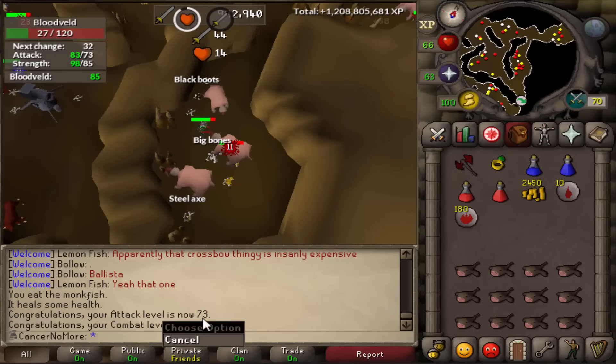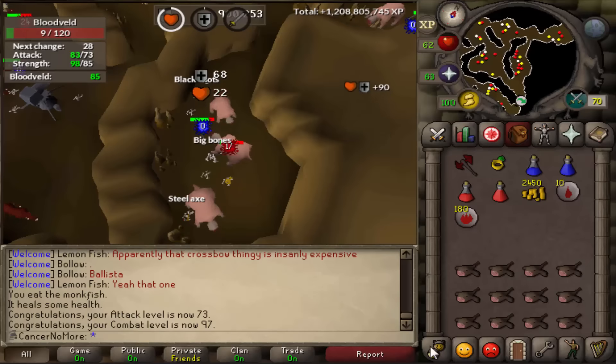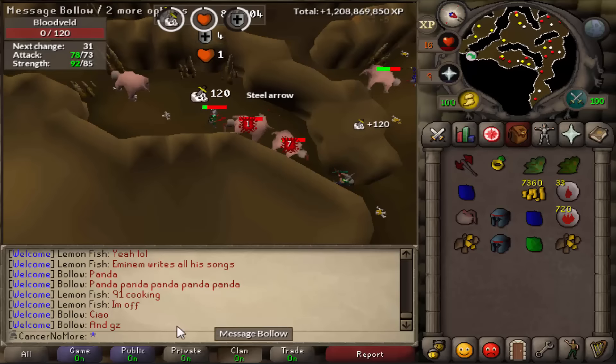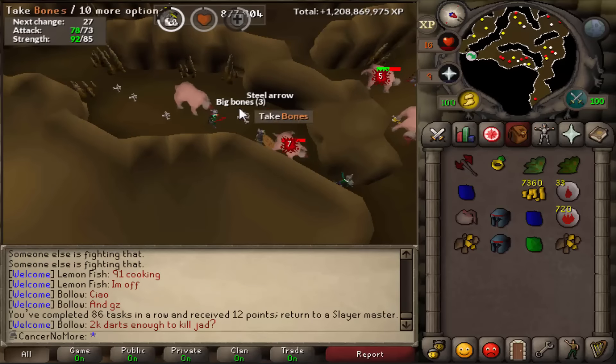After that I decided to go back and kill some blood belts, got to level 97 combat as well as 73 attack. Right over here I think we basically finished the task - that was 86 tasks in a row completed.